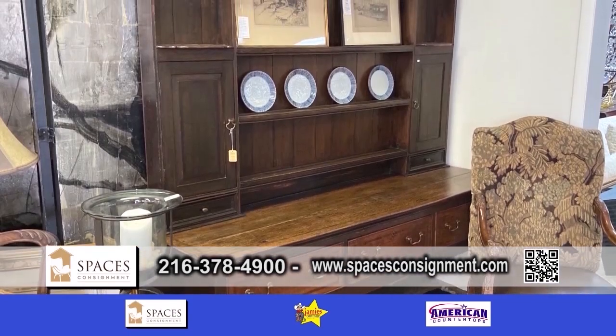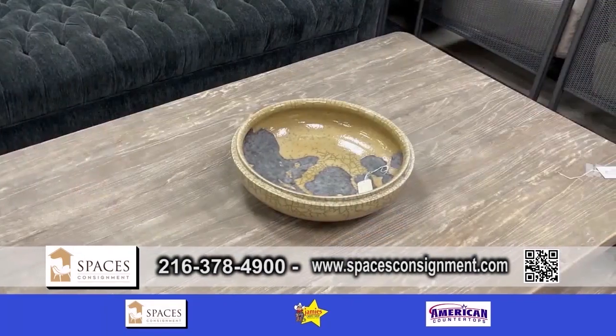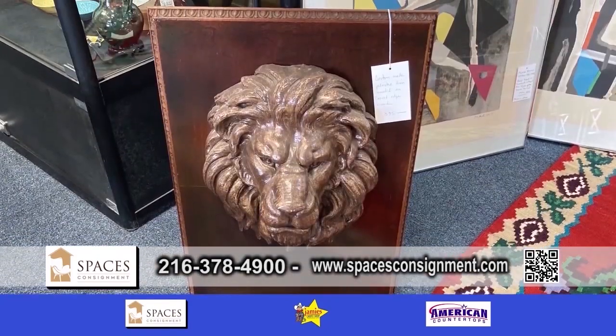What are your hours? I believe you have weekend hours, correct? Yes, we do. We're closed on Monday and Tuesday, and we're open Wednesday through Saturday, 10 to 5, and Sunday, 12 to 5.